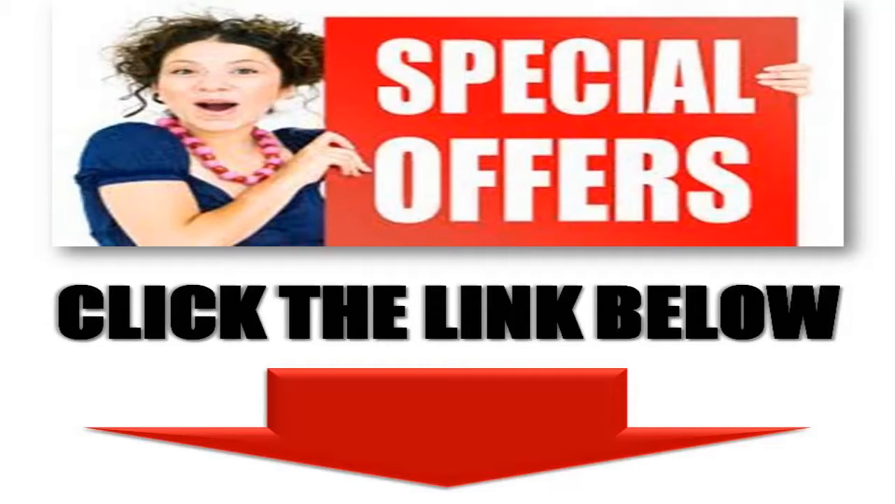This may be exactly what you're looking for. If you're looking for results fast, click the link below this video now.